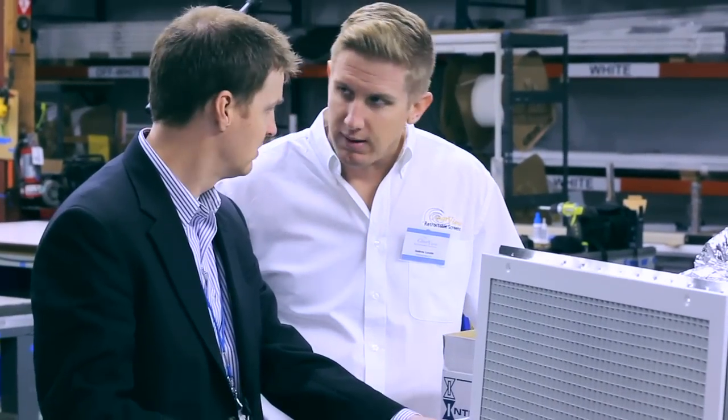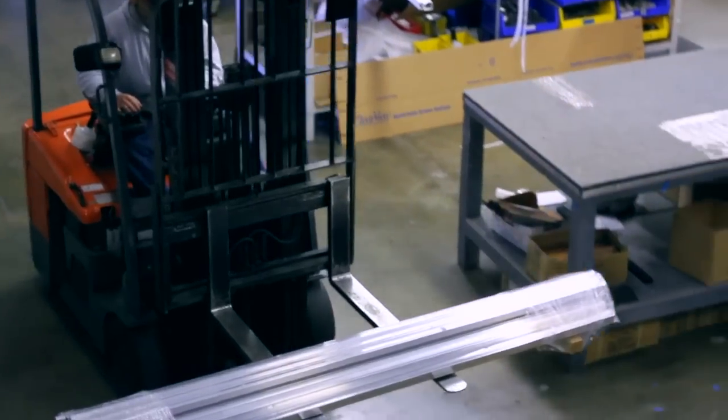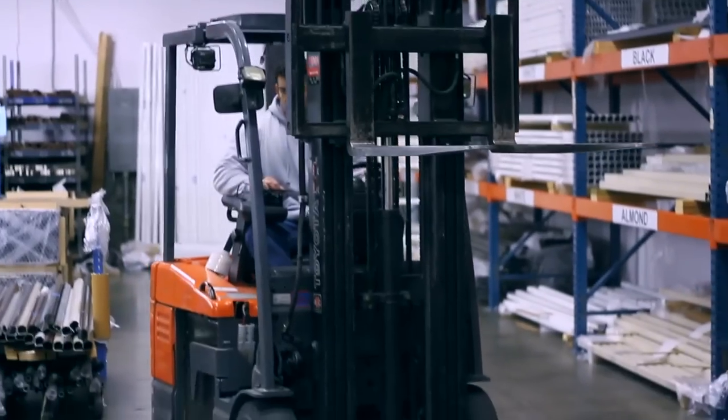There's no problem too small here. We have distributors that do 4,000 doors a year and dealers that only do 20 doors a year. The small dealer with a real small problem — that's just as important to me as the distributor with a big problem. We're there to help get it in, get it done, and make it easy.